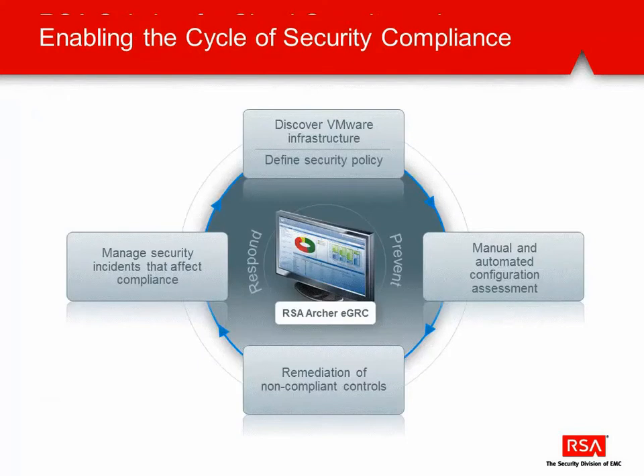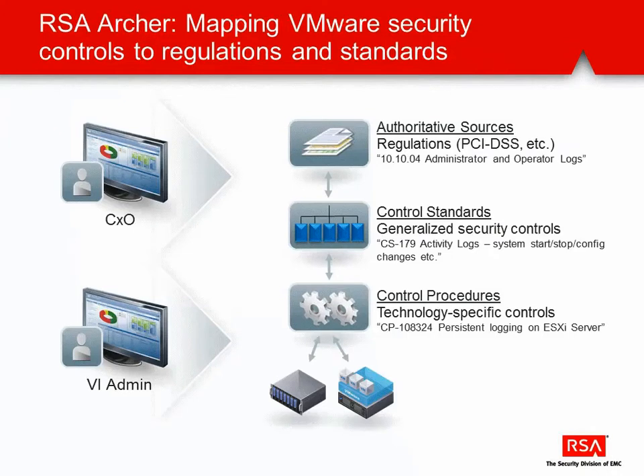The solution provides a cycle of security compliance, with the ability to discover the VMware infrastructure, provide manual and automated configuration assessments, remediation of non-compliant controls, and the ability to manage security incidents that affect compliance. The solution also provides multiple views into the compliance posture of a virtual environment, from the virtual administrator looking at the status of specific technical controls, to the C-level officer looking at how those roll up to affect the status and compliance with regulations such as PCI DSS.